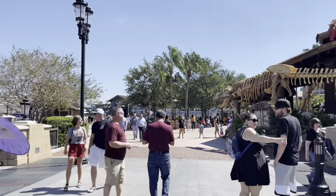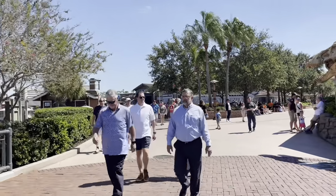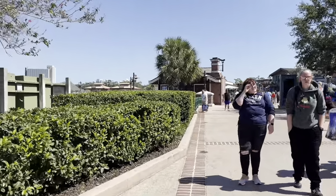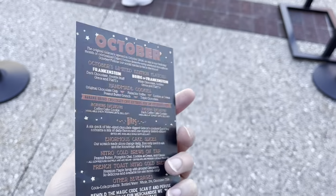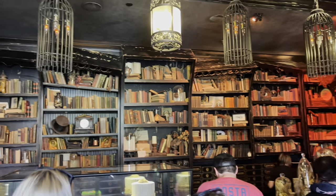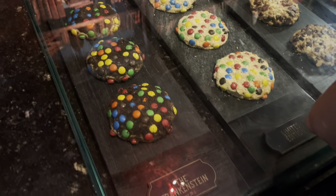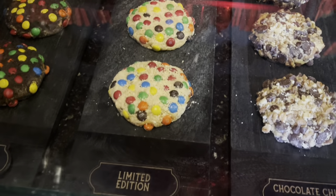This is the cool menu they have for October — here is the back of the menu where all the cookies are. I love coming into Gideon's — look how cool the decor is in here, it smells so good too. Can't wait to get those new Bride of Frankenstein cookies. Here is what we're dealing with — this is the new Frankenstein double chocolate cookie with M&Ms, and here is the Bride of Frankenstein limited edition.